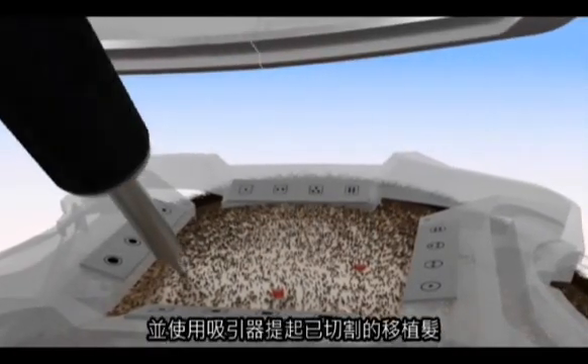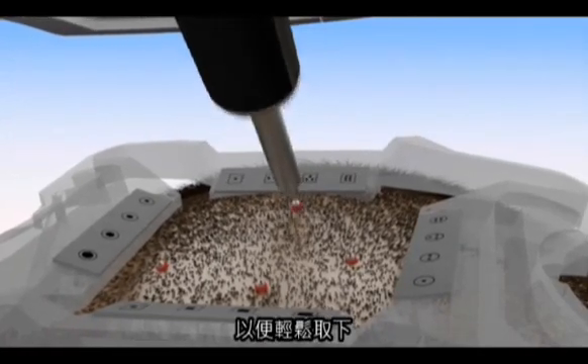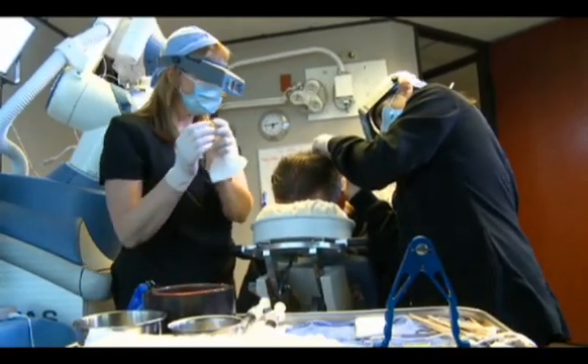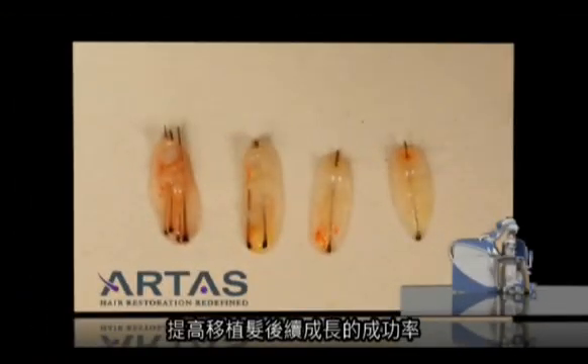Light suction is used to help elevate the harvested grafts for easier removal. Using manual forceps, a technician removes the follicular units from the scalp. This harvesting process produces consistent healthy grafts to enhance successful regrowth.